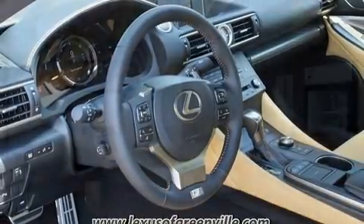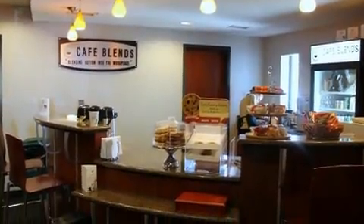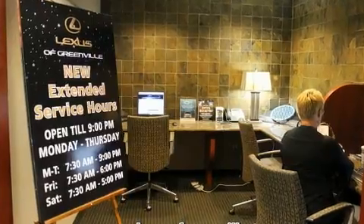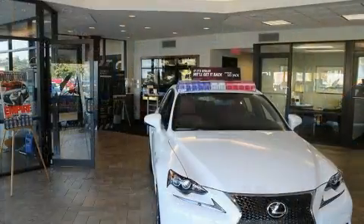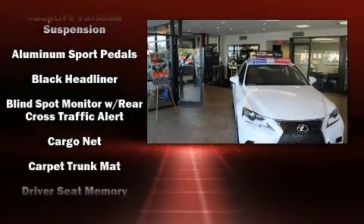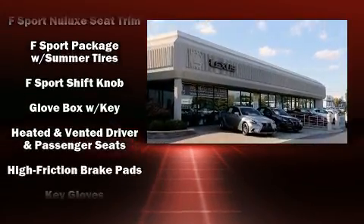Lexus infused the interior with top-shelf amenities such as front and rear reading lights, power front seats, a built-in garage door transmitter, an automatic dimming rearview mirror, heated and ventilated seats, and a split folding rear seat.